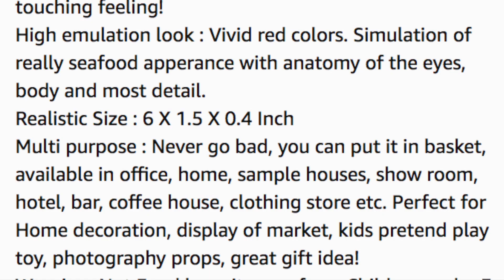Continuing on: 'perfect for home decoration, display of market, kids pretend play toy, photography props, great gift idea.'